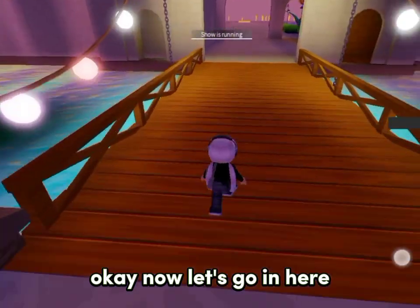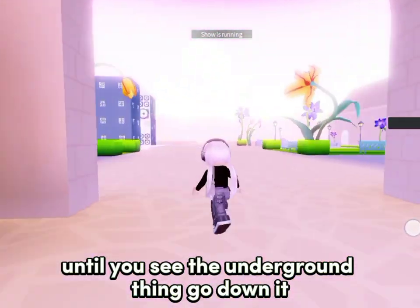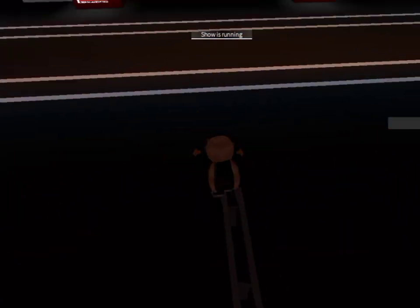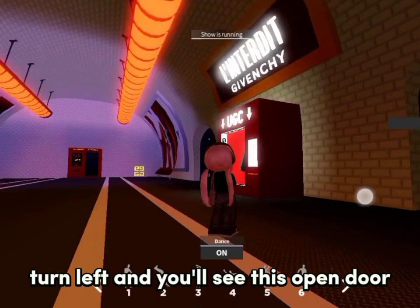Okay, now let's go in here. Just keep walking straight until you see the underground thing, then go down it. Once you're down there, turn left and you'll see this open door.